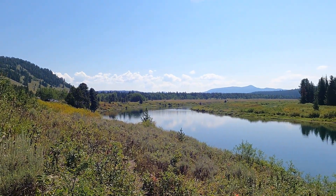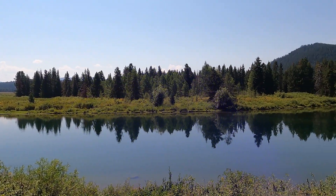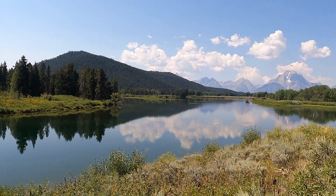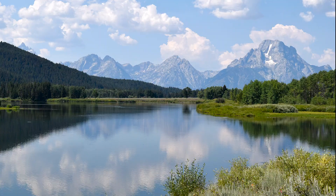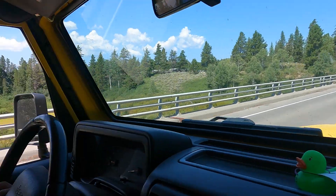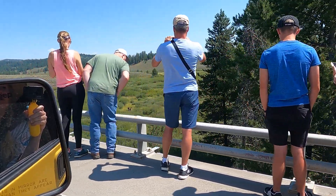We just pulled off the side of the road — there's kayakers up there. Beautiful, beautiful, beautiful. Moose jam. Moose.